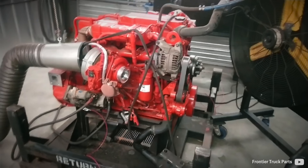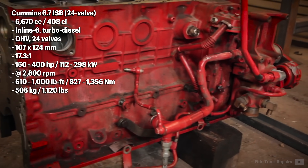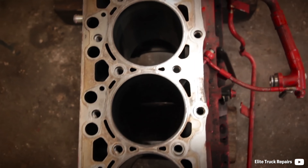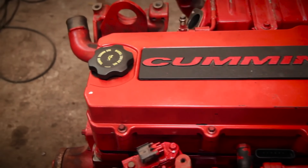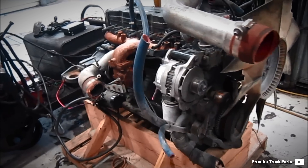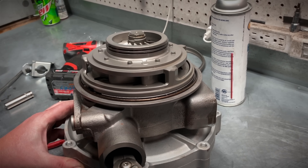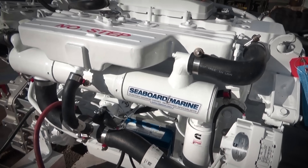In 2007, Cummins revealed a follow-up to the 5.9 B series engine. They increased the bore and stroke to 107 and 125 millimeters respectively, adding up to a 6.7 liter displacement. Carrying over its previous features like a cast iron design, forged crankshaft, and a common rail system, this 6.7 ISB is based on the successful architecture of its predecessor. However, to meet stringent emission standards, some new features were added, including a variable geometry Holset HE351V turbocharger with an integrated exhaust brake, along with cooled EGR, SCR, and DPF systems.